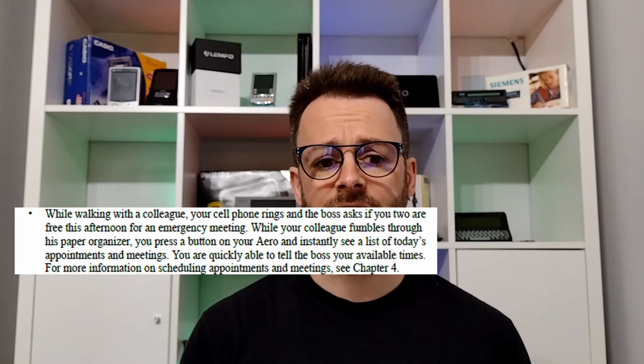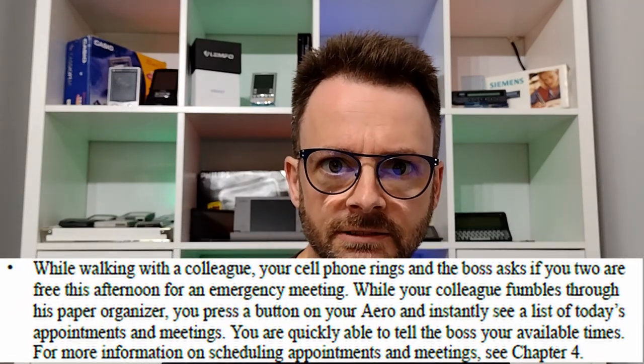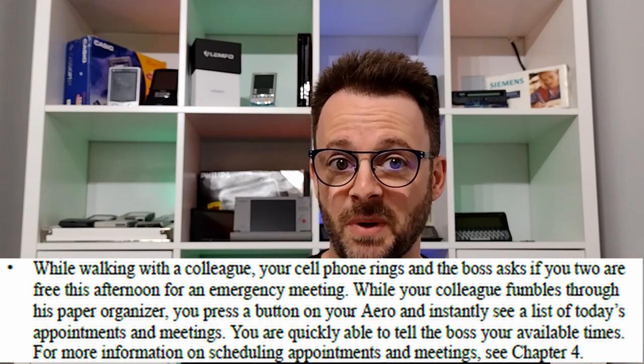There are a couple of great examples from the manual about when your Aero is going to impress people around you. Imagine the scenario: while walking with a colleague your cell phone rings and your boss asks if the two of you are free this afternoon for an emergency meeting. While your colleague fumbles through his paper organiser, you simply press a button on your Aero and instantly see a list of today's appointments. You're quickly able to tell your boss when you're available.